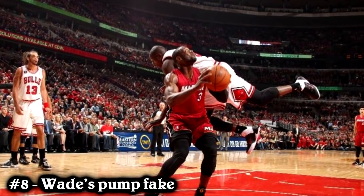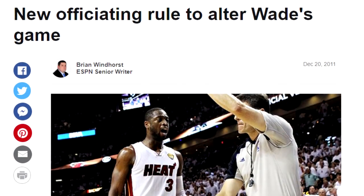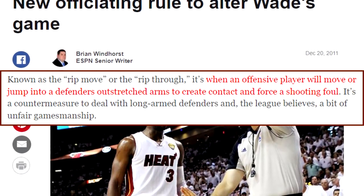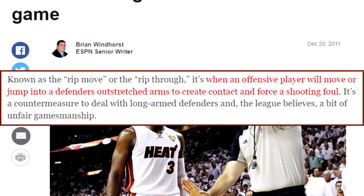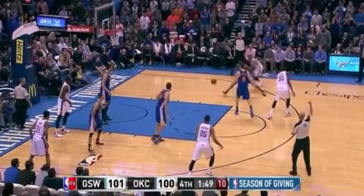Number 8: Dwayne Wade's Pump Fake. Another signature move that's quite controversial, because the opposing team always hates it. Players around the league adopted it as well. Everyone hated it so much that in 2011, the NBA made a rule change just because of Dwayne Wade abusing the Pump Fake. The rule states that players who try to draw a foul by jumping into a defender's body will no longer get the foul call. Other players like Kevin Durant and Kevin Martin also had something to do with the rule change, but it was mainly Dwayne Wade.